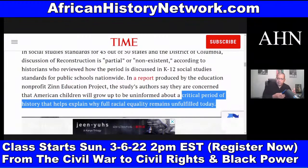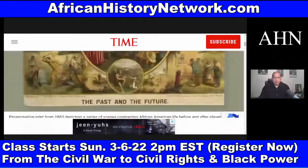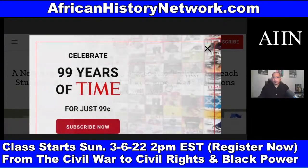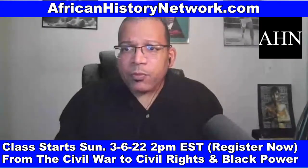All this is connected and all this is tied to history. Historical events don't happen in a vacuum — they are the culmination of a sequence of historical events with a domino effect. According to that Time.com report, 45 states are failing to teach students about the period that shaped race relations after the Civil War.